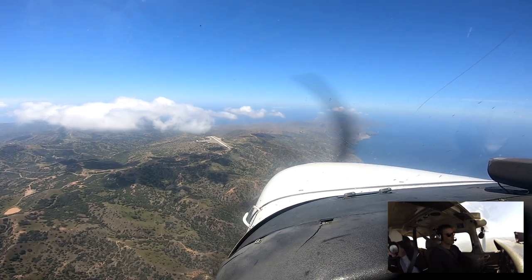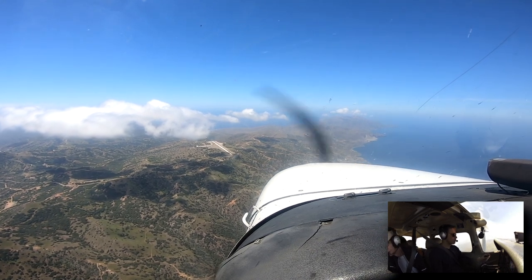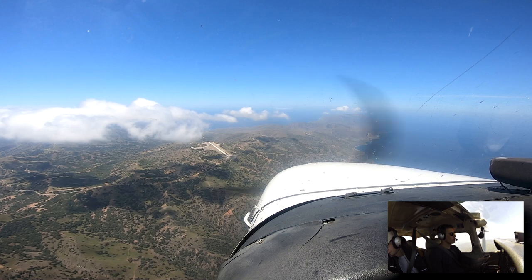Catalina traffic, November 247 Lima, 13 miles to the east, descending through 6000, inbound for landing, Catalina traffic.